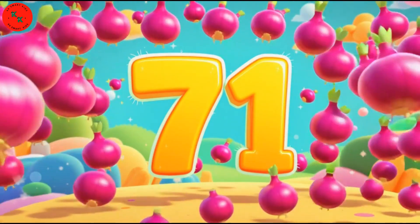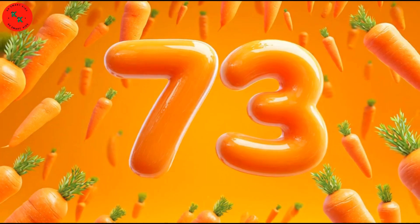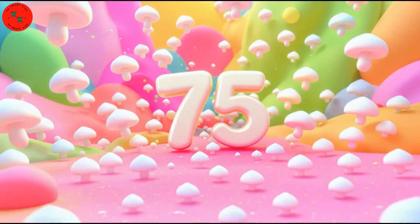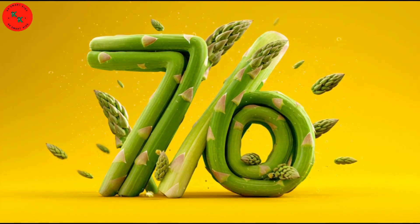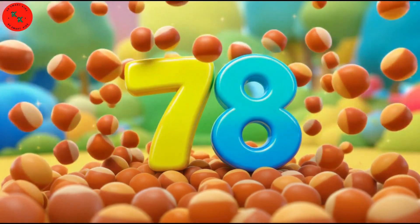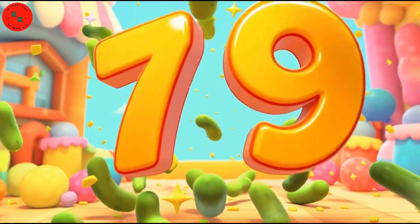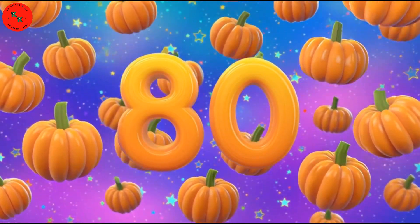71 onions, red and round. 72 peppers, green we found. 73 carrots, orange bright. 74 cabbages, purple delight. 75 mushrooms, white and small. 76 asparagus, tall. 77 corn, yellow shine. 78 chestnuts, brown and fine. 79 cucumbers, green so great! 80 pumpkins — counting is great!